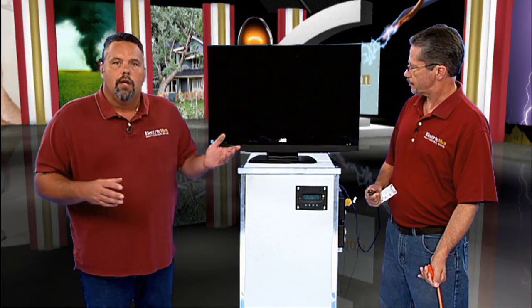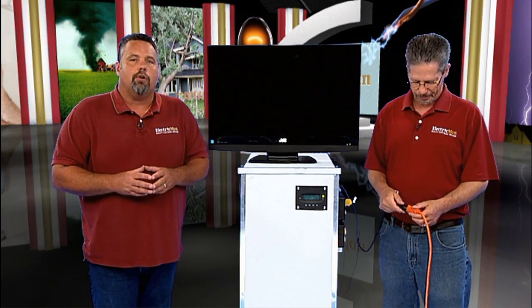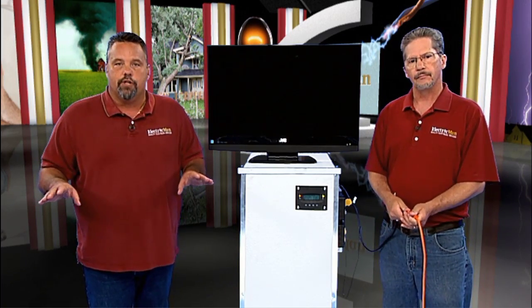the indoor generator will switch to its reserve power automatically and the appliances in your home will continue to function normally with no interruption.